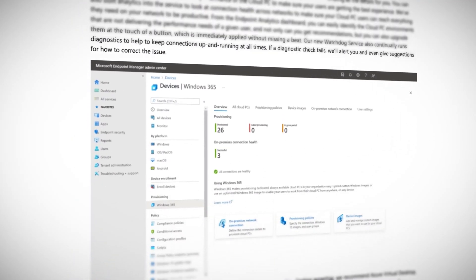All your apps, data, settings, and more are stored in the cloud, and the entire experience is streamed to you. You can use the same Cloud PC from any device connected to the internet, whether that's a Mac, Linux, tablet, or phone. Head to windows365.com from the 2nd of August and get going with a few clicks.